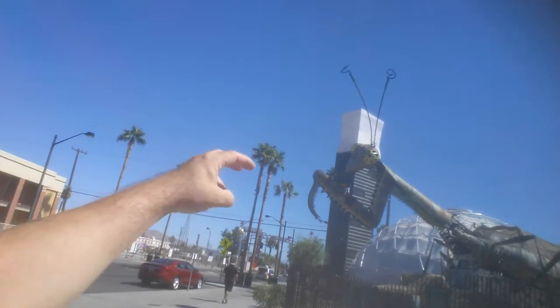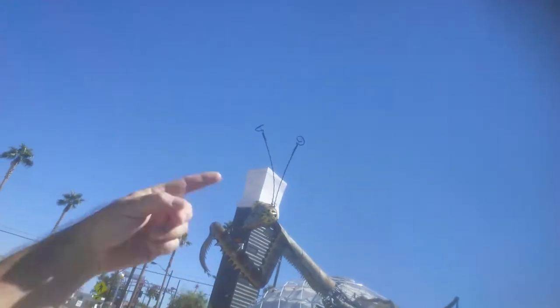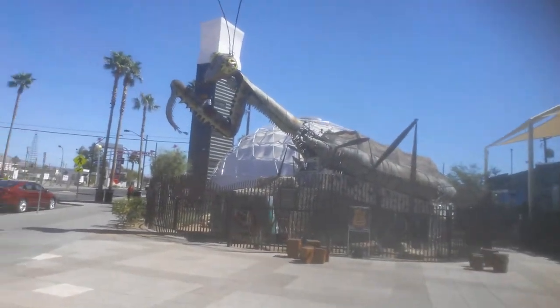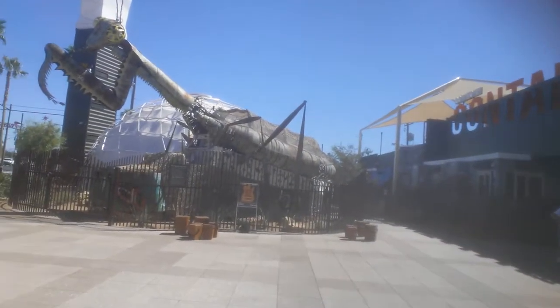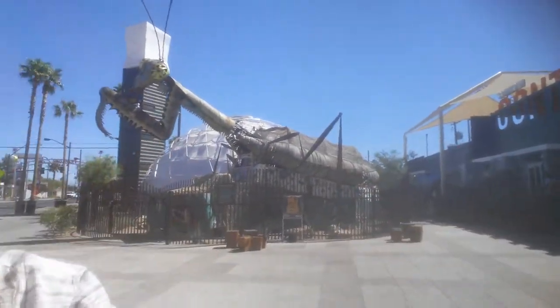He brings the heat with them claws and them flaming antennae — that would be cool to see at night. Maybe before I leave here I can actually get some video of that thing going off. There's a very tiny mouse in his arms — or a very large mouse depending on where you live. Down south that'd be a small mouse. Actually, I think it was a chihuahua.